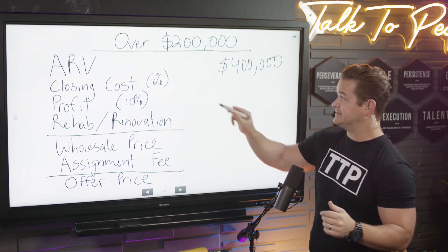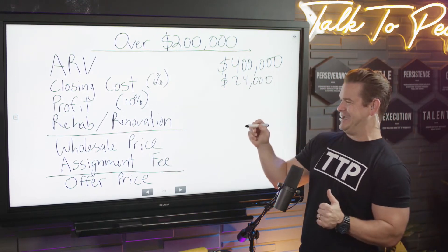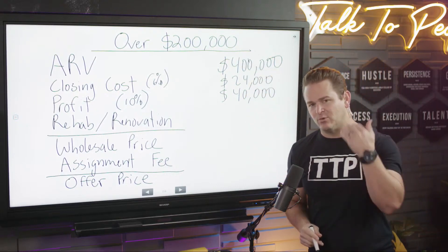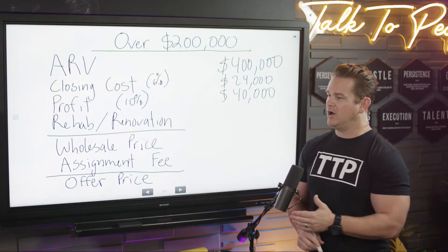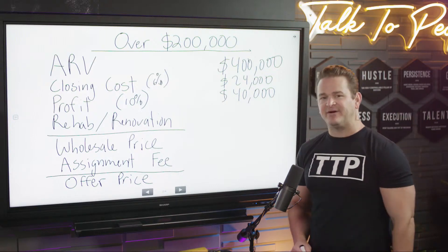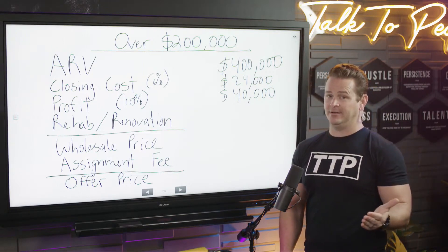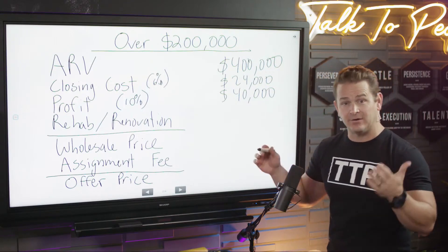Let's say we're dealing with a property with an ARV of $400,000. Closing costs at 6% = $24,000. Profit at 10% = $40,000. See how that's much more than $20,000 — because there's more risk taking down this deal, there should be more reward. 10% is the minimum people are looking for. I'm telling you, in a market selling properties at $400,000, making $40,000 on one flip is what they're looking for.